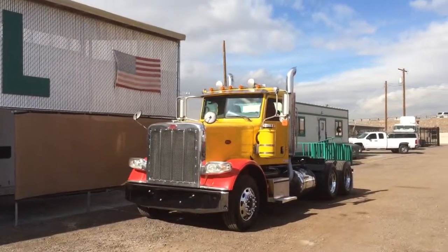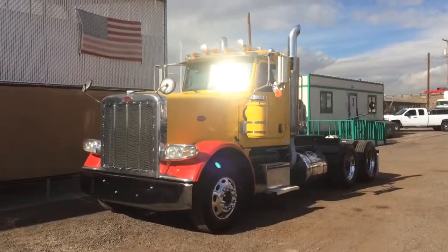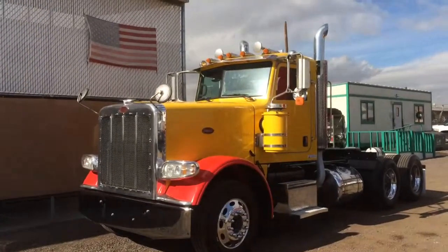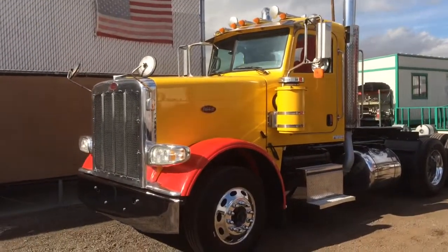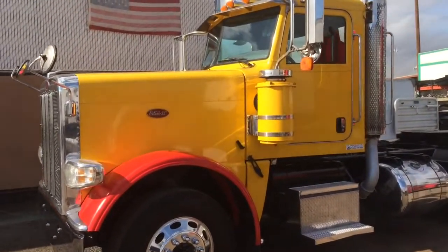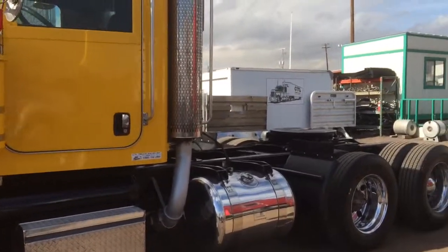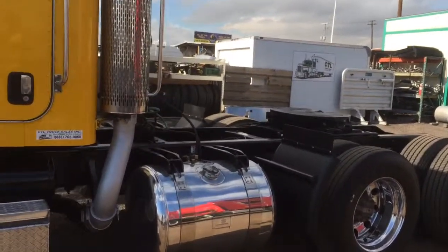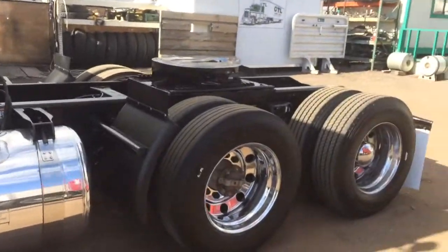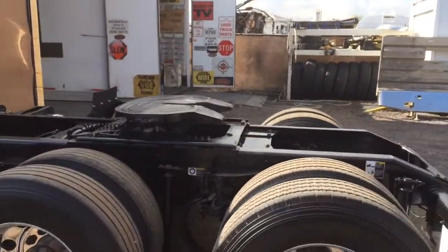Take a look at this spectacular 2009 Peterbilt 388 day cab. This thing is gorgeous. It really cleaned up nice. It's featuring a C-13 Caterpillar, air suspension, polished aluminum tanks, polished aluminum wheels, and an air slide fifth wheel.